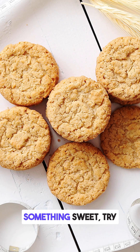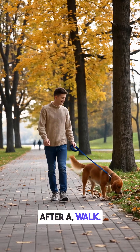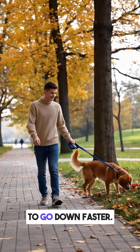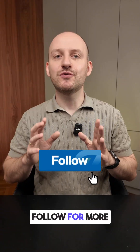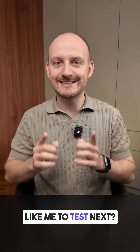So, if you crave something sweet, try low carb cookies or eat them right after a walk. That helps glucose go down faster. Follow for more real-life CGM tests and comment what food you'd like me to test next.